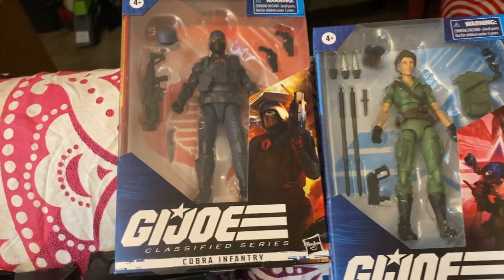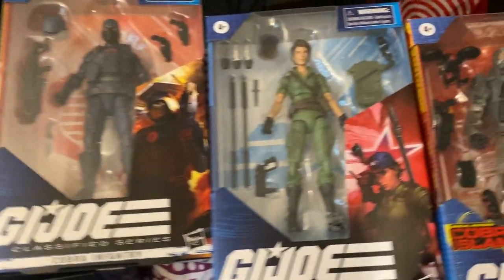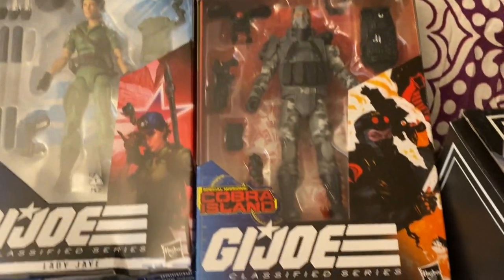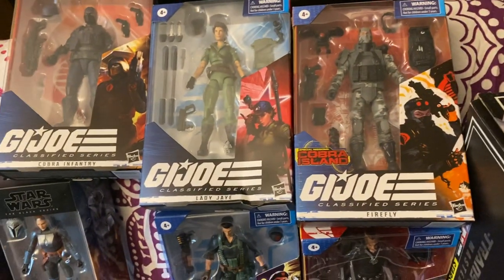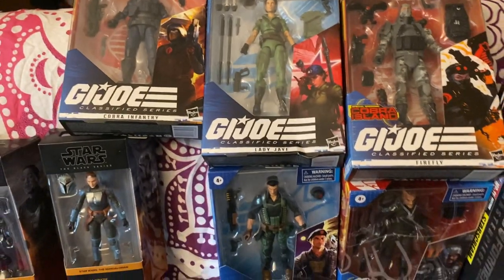For the G.I. Joe Classified Collection, if you need a Cobra Infra 3 — because I know people can always use another Cobra — I've got Lady Jane and Flynn, and then the Cobra Island Firefly and Major Blood. I don't have Beachhead, and that's another reason — freaking Target Exclusive G.I. Joe is just making it not fun to collect this line. That's why I'm done.